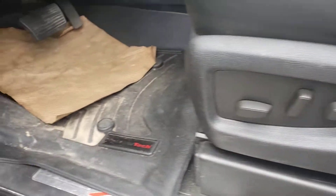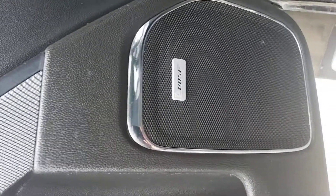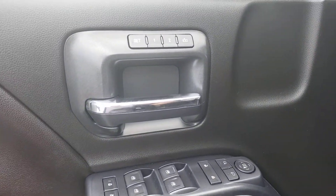Power seat, WeatherTech mat is already in there for you, Bose upgraded sound system, and loaded with options. This is the LTZ trim.